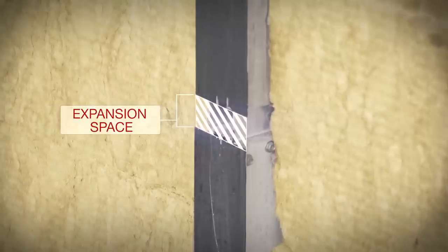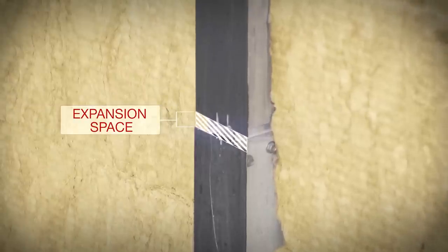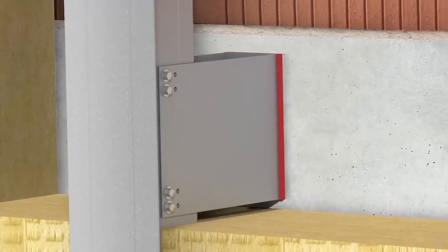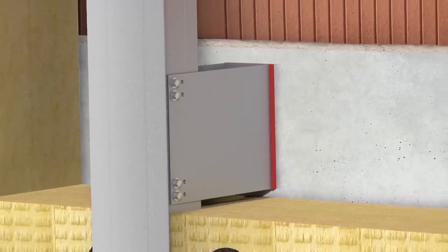To avoid any errors in installation, our connectors control expansion in the aluminium structure due to changes in temperature. This allows us to install all brackets as fixed points for an error-free substructure assembly.